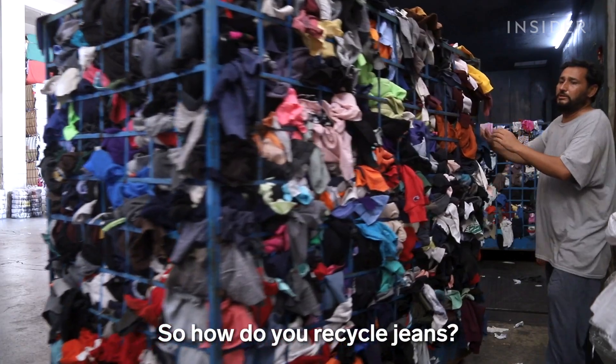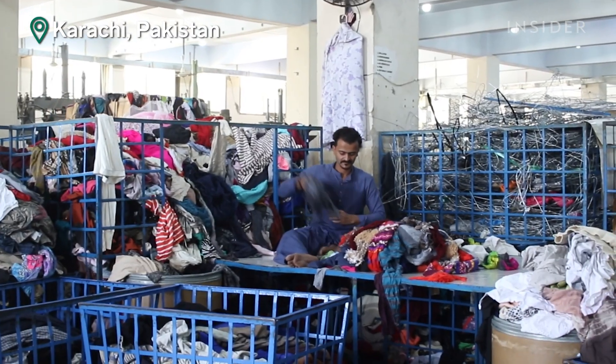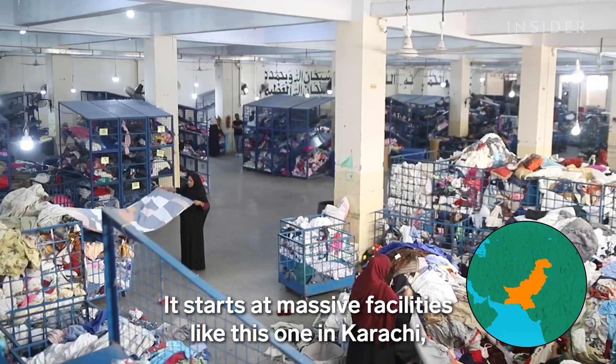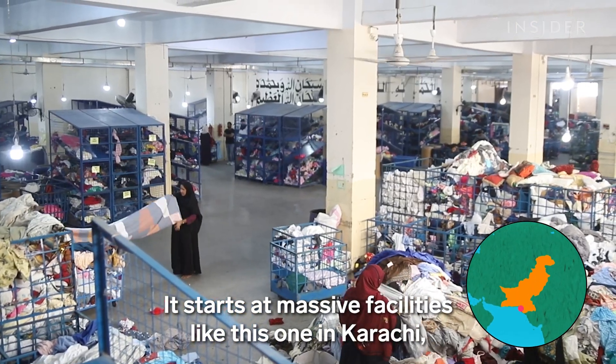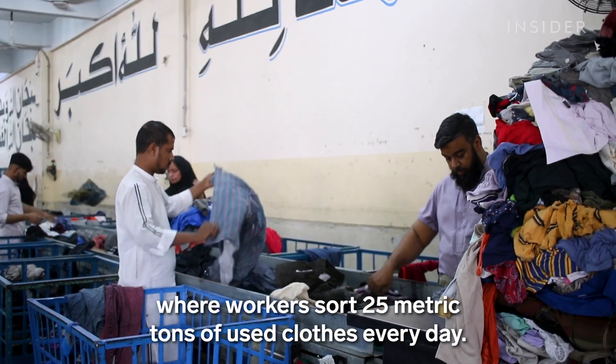So how do you recycle jeans? It starts at massive facilities like this one in Karachi, where workers sort 25 metric tons of used clothes every day.